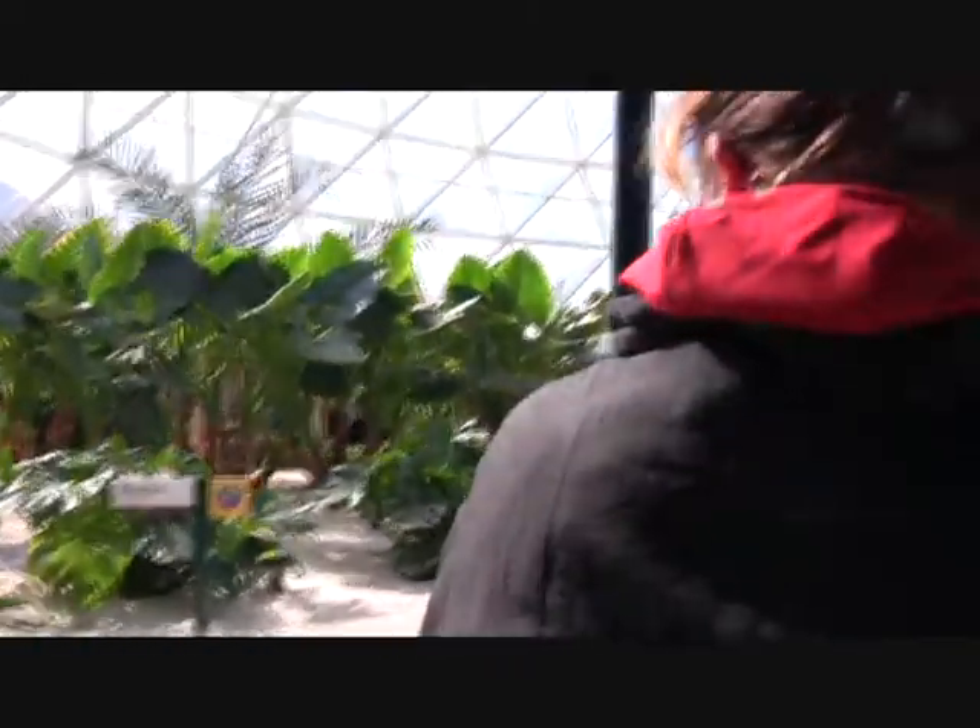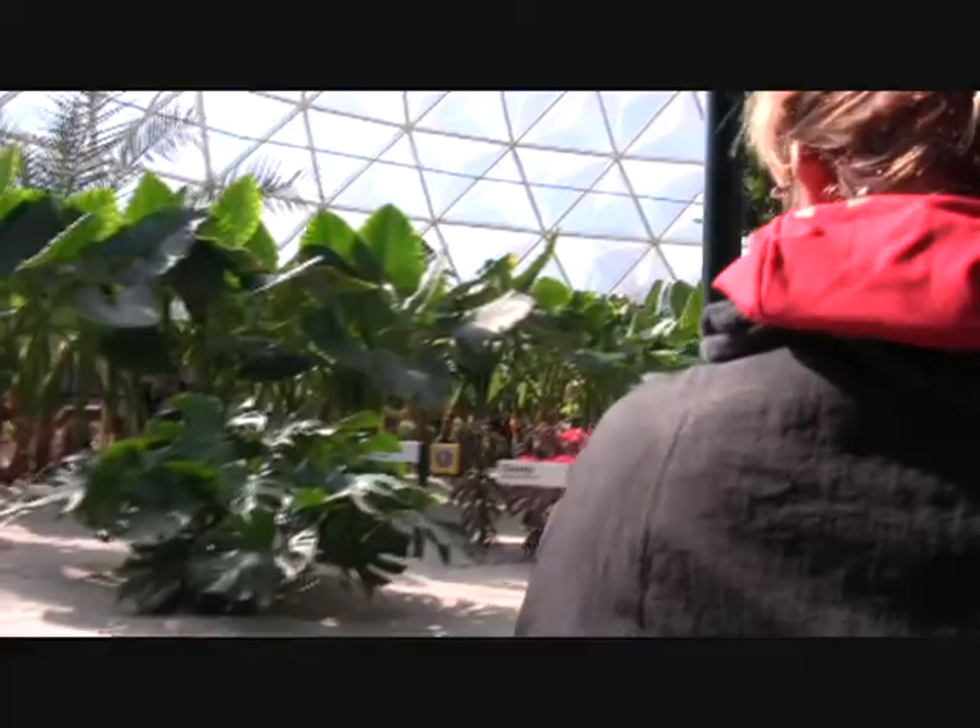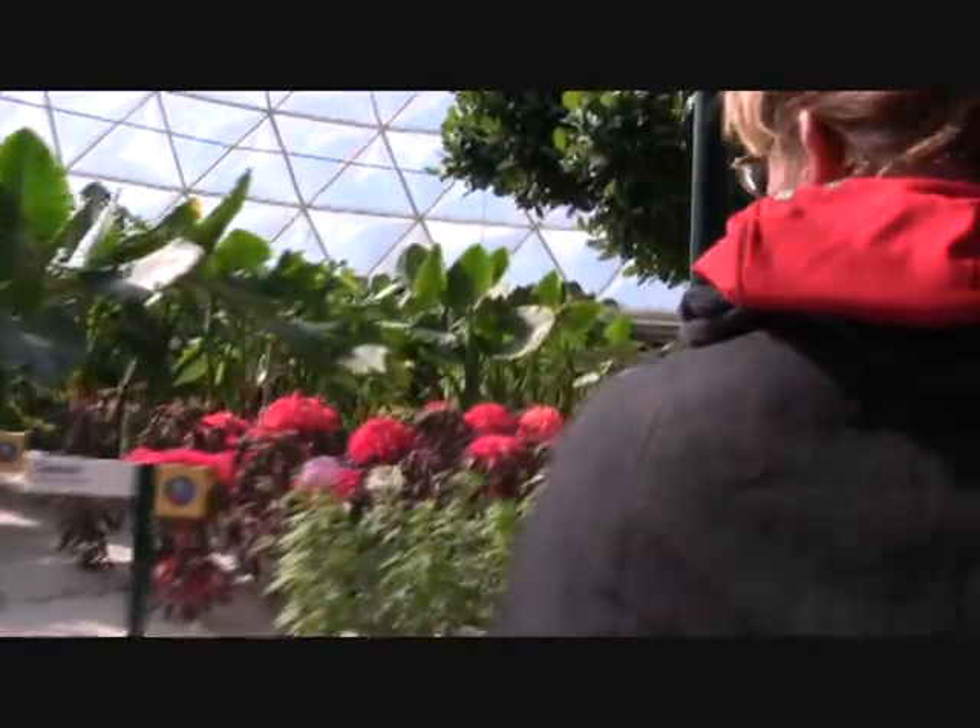The tropics are home to the greatest diversity of plants on the planet. Many of these, like bananas, cacao, coffee, and rice, are well known around the world.